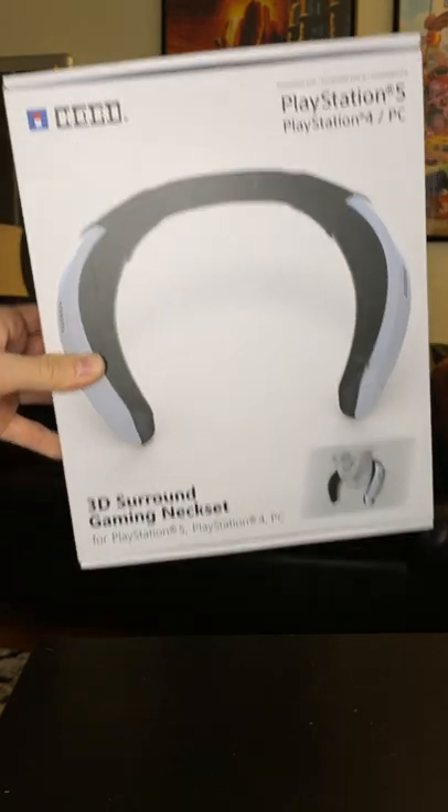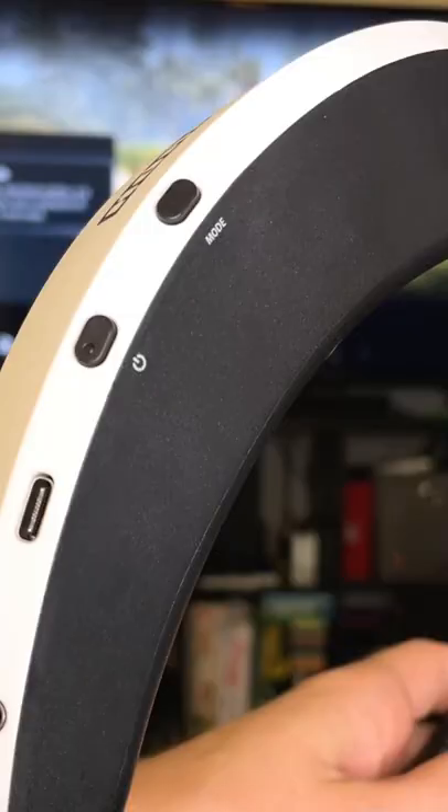This is the 3D Surround Gaming Neck Set from HORI. It's like a chunky necklace that shoots video game noise around your head to simulate a 3D surround sound experience. It has two audio modes to help isolate different sounds, like if you'd prefer character dialogue to be more distinct, for example.